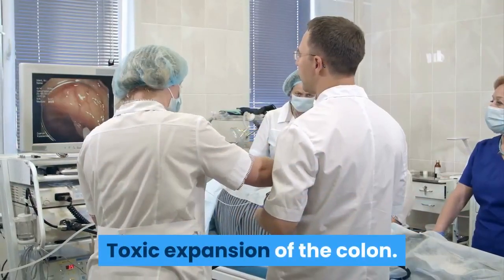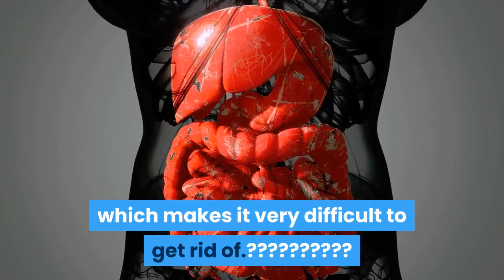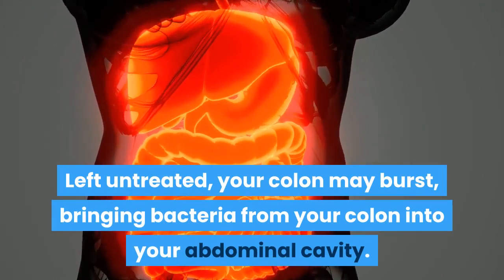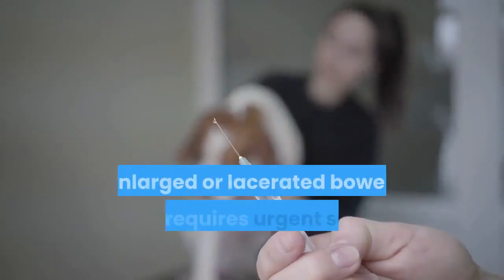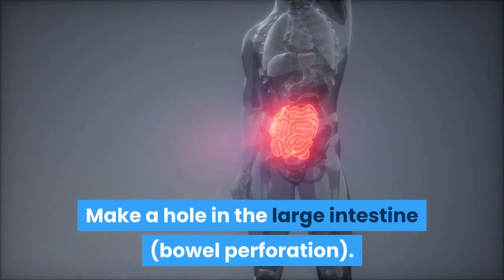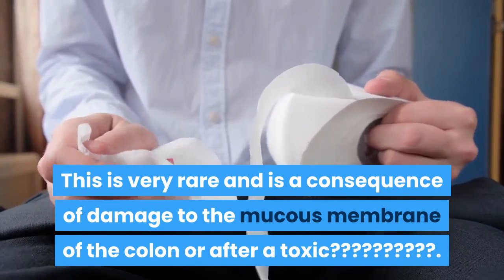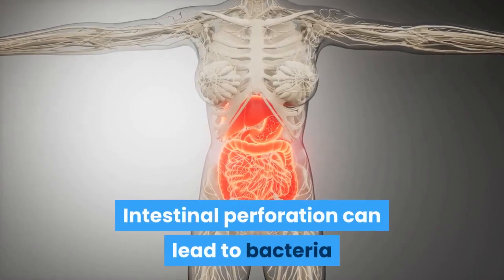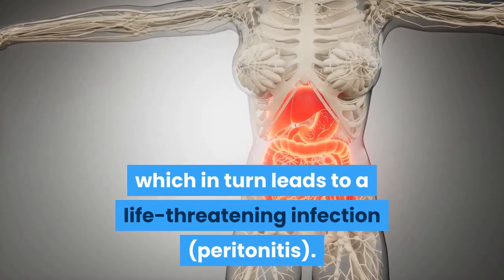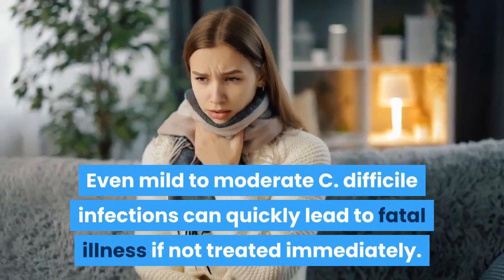Toxic megacolon is a rare complication in which the large intestine is unable to release gas and stool, causing severe expansion. Left untreated, the colon may burst, releasing bacteria into the abdominal cavity, requiring urgent surgery and potentially proving fatal. Bowel perforation — a hole in the large intestine — is very rare and results from damage to the colon's mucous membrane or following toxic megacolon. This can lead to bacteria entering the abdominal cavity, causing life-threatening peritonitis. Even mild to moderate C. difficile infections can quickly become fatal if not treated immediately.